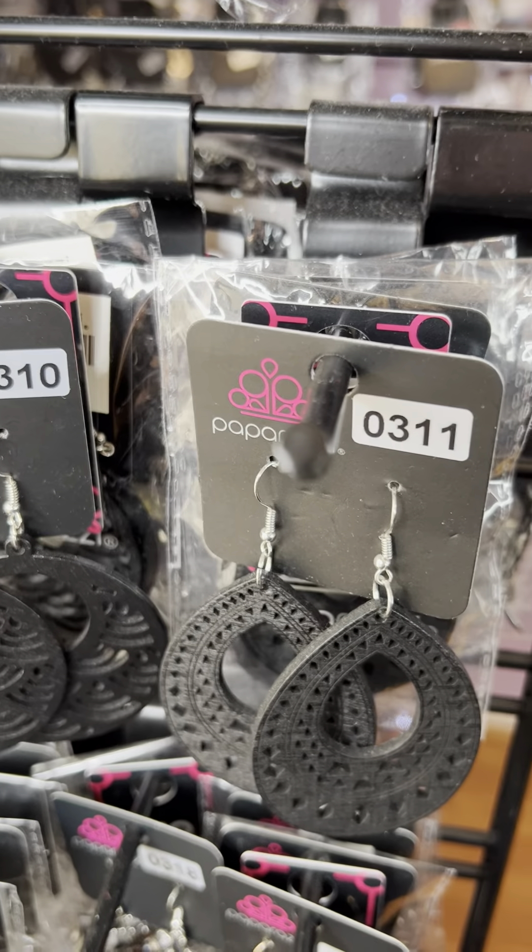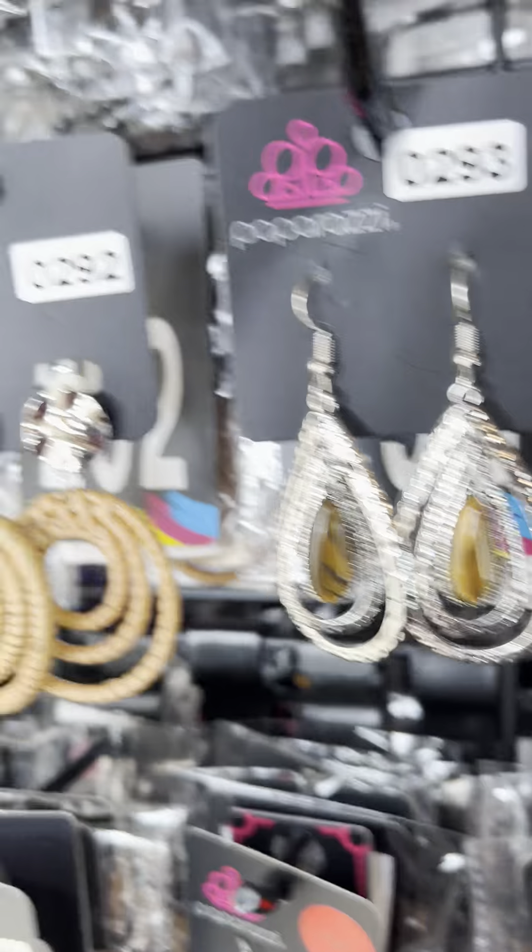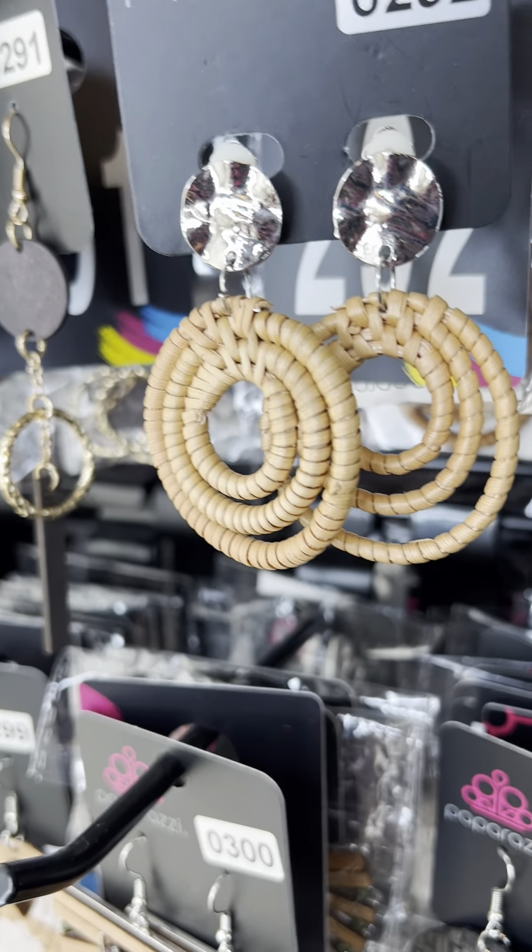So I'm going to stop there, because then from this on we're going to get straight into all black. So if you see something you want, just leave it in the comment.